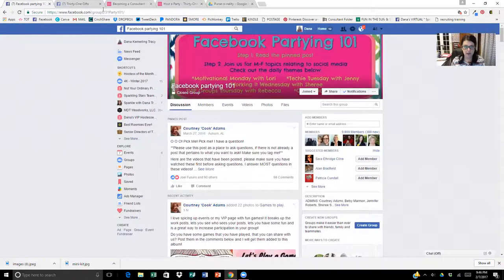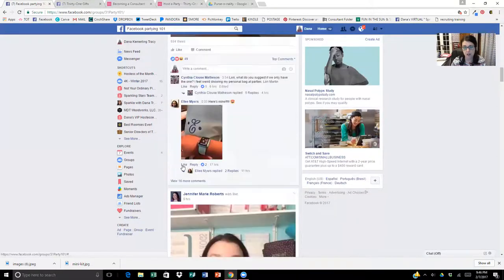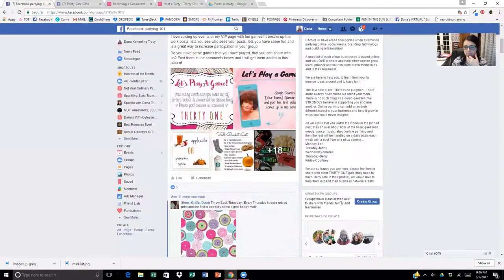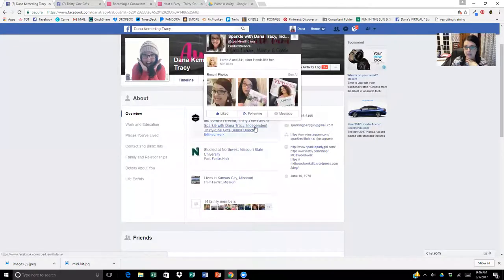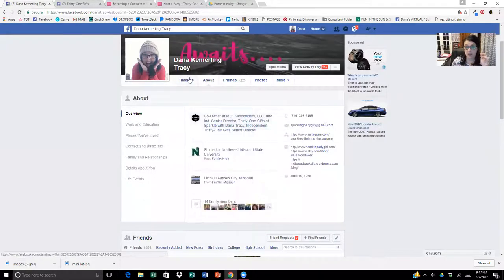The Facebook training group address is facebook.com/groups/31party101. This is the group that shares lots of tips and tricks for your customer groups. These ladies actually taught some classes at conference last year, so they're very knowledgeable. If you're wanting to be a part of this group, you need to have 31 Gifts in your profile. Come over to 'About' on your personal profile — it needs to say that you're with 31 Gifts, that you're an independent 31 Gifts consultant.